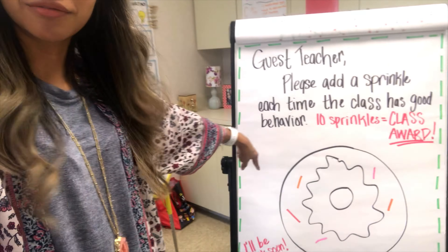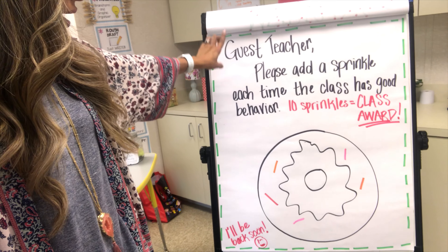They didn't get 10 sprinkles, but it was an interesting day and I went ahead and gave them Reese's for their effort — I was really proud of the five sprinkles they did earn. The anchor chart says: 'Guest teacher: please add a sprinkle each time the class has good behavior.' The sub had some great comments for me when I came in. The concert went absolutely great — it was wonderful to see all grades from pre-K through sixth grade perform dances from the Philippines and other countries. Their costumes and effort were so great to see.